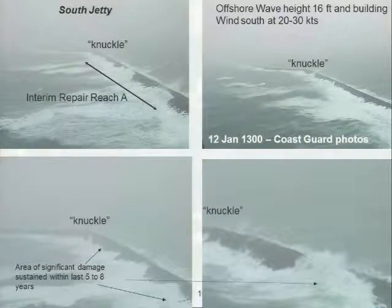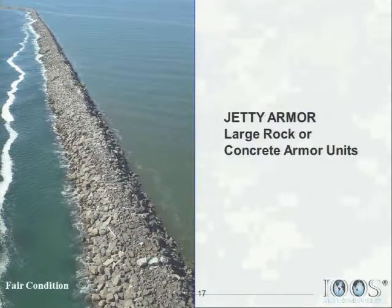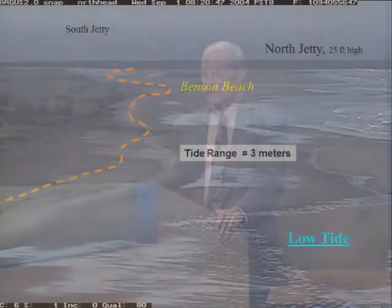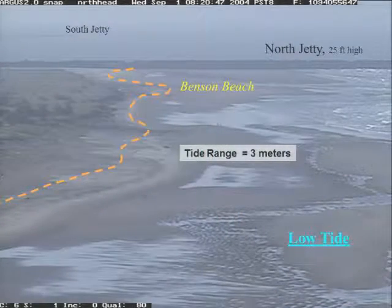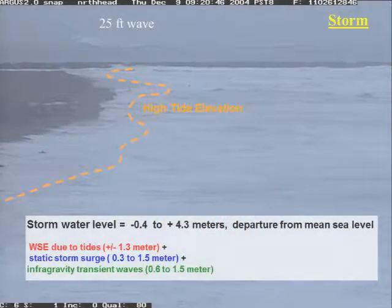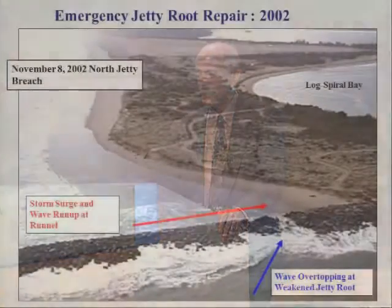Jetty loading from waves can be very severe. We can go from a fair-conditioned jetty to a threatened-conditioned jetty in just a matter of a year or two. So we have to maintain surveillance. In addition, where the jetties connect to shore, water level comes up, storm surge — those vulnerable parts of the jetties can fail.